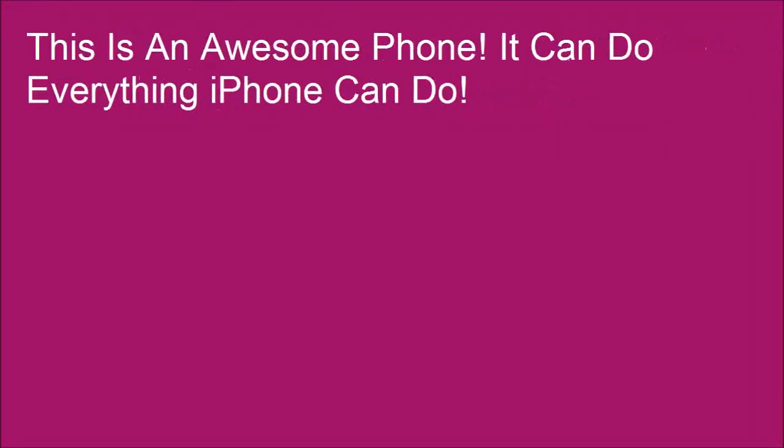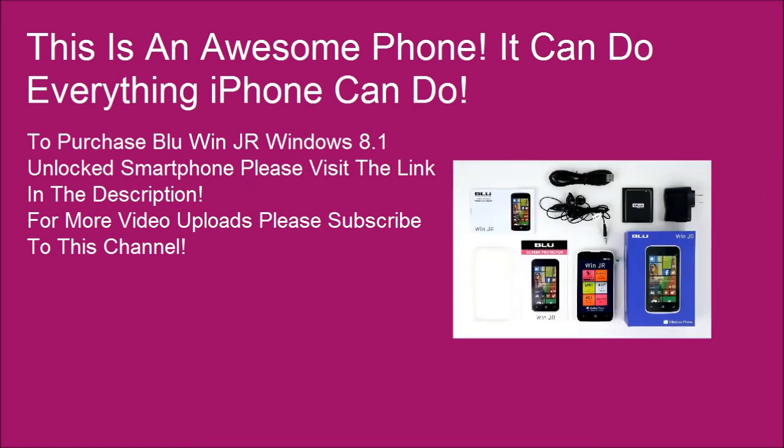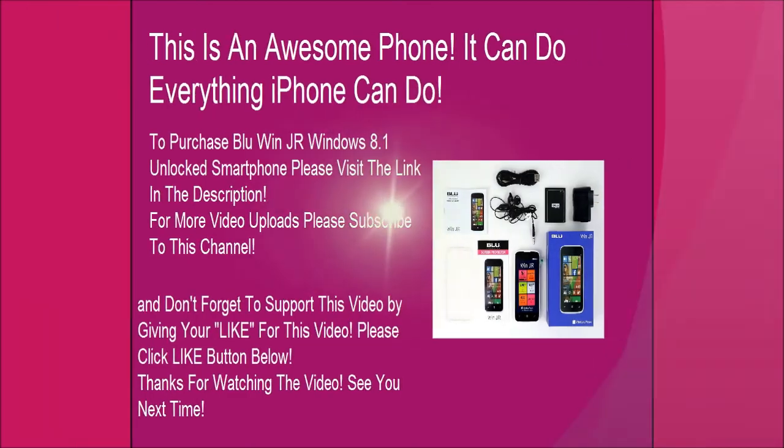This is an awesome phone — it can do everything an iPhone can do. To purchase the BLU Win Jr Windows 8.1 unlocked smartphone, please visit the link in the description. For more video uploads, please subscribe to this channel, give this video a like, and thanks for watching. See you next time.